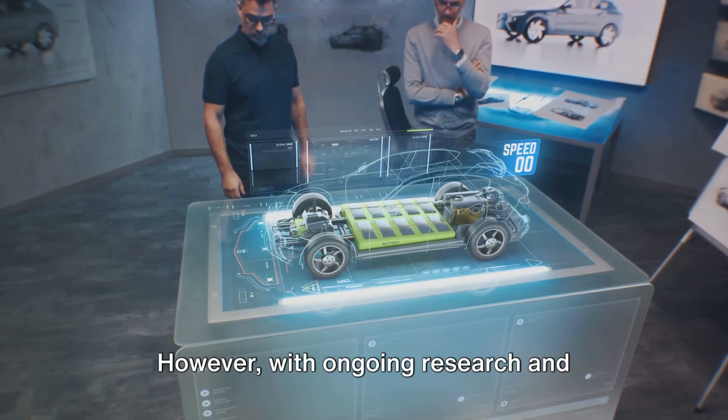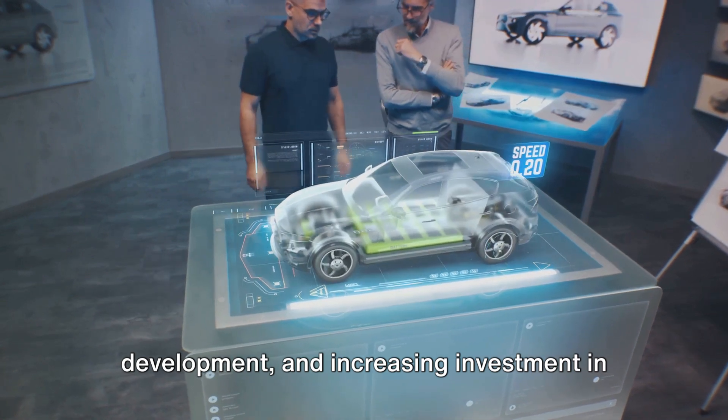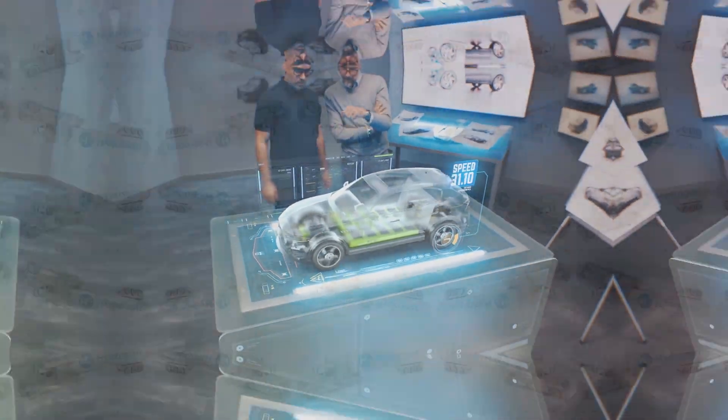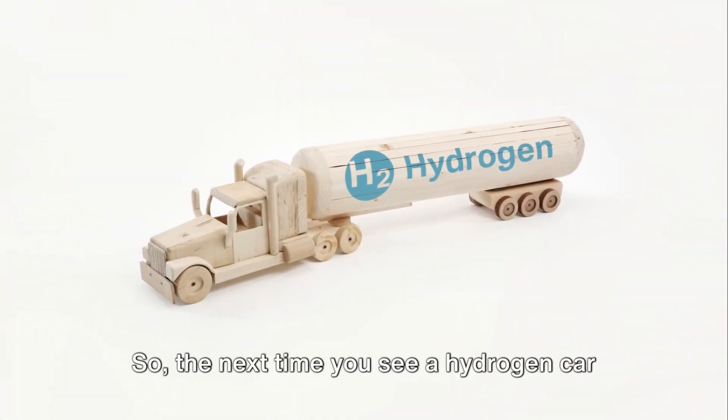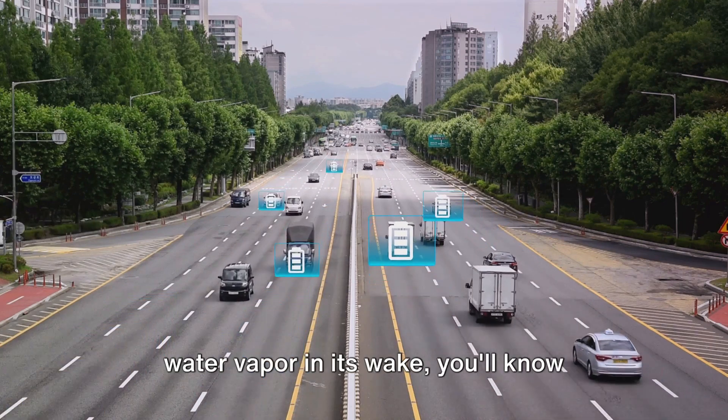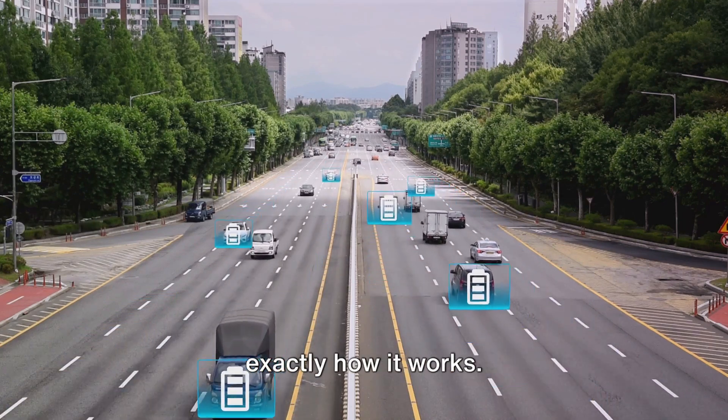However, with ongoing research and development and increasing investment in hydrogen technology, these challenges are being addressed. So the next time you see a hydrogen car glide silently by, leaving nothing but water vapor in its wake, you'll know exactly how it works.